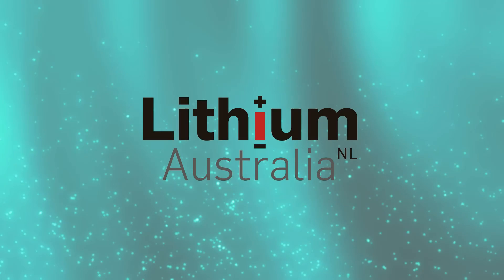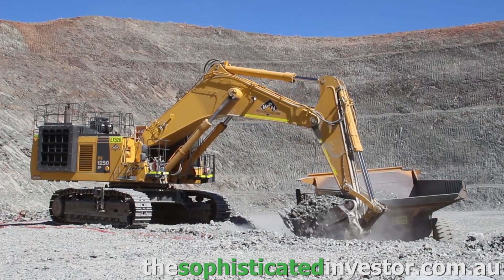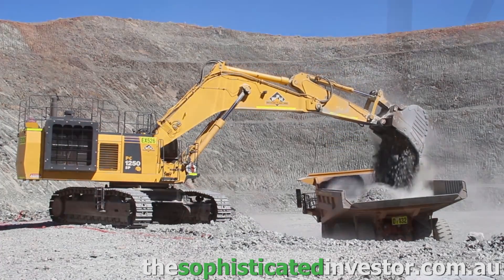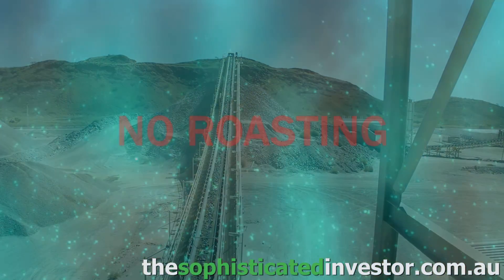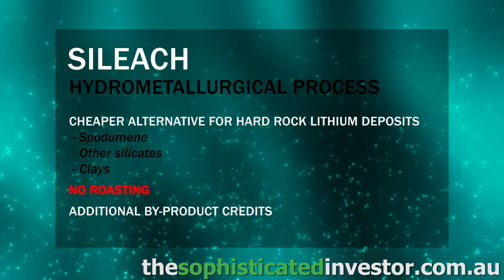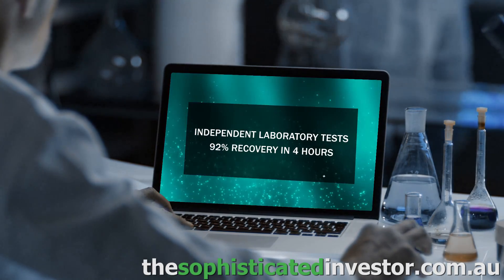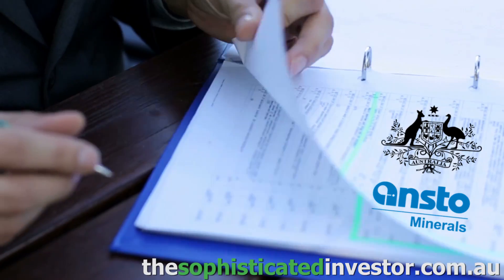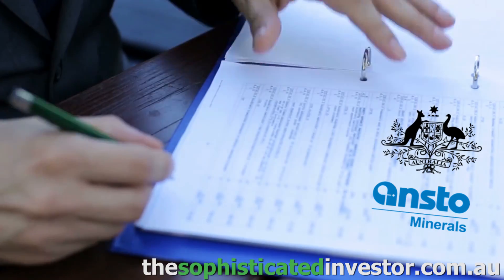Lithium Australia is developing a hydrometallurgical process called SILEACH that is aimed to become a cheaper alternative for the recovery of lithium from hard rock mining sources such as spodumene and other silicates. The key benefits of the SILEACH process are that no roasting is required, as well as allowing for the recovery of additional by-product credits. Test work to date has been encouraging, with independent tests achieving lithium extractions of up to 92% within four hours. Lithium Australia has also received a grant from the Australian government to assist in the development of the technology.